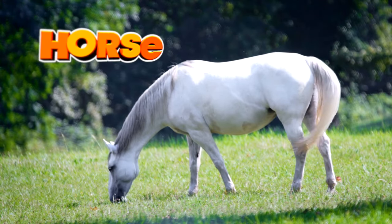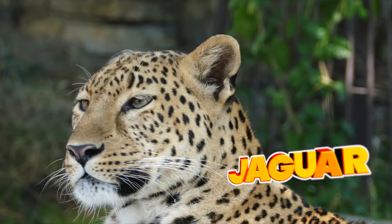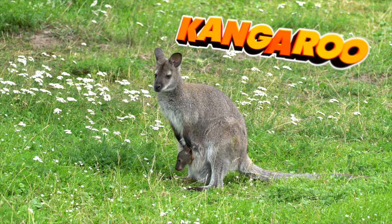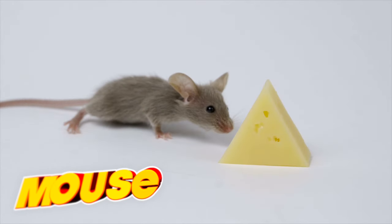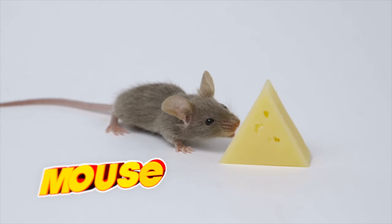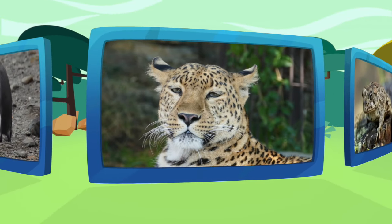H is for horse, and I — I don't know! J is for jaguar, K is for kangaroo, and L is for lion. M is for mouse. Have you ever seen a mouse in your house? We are having fun with the alphabet animal!